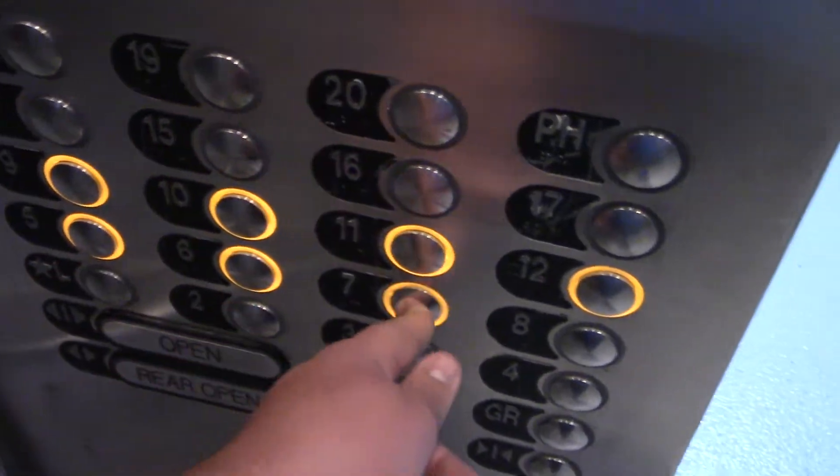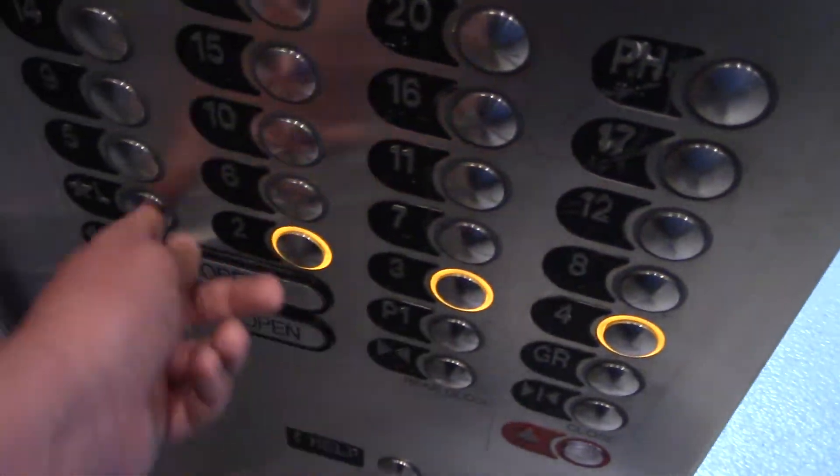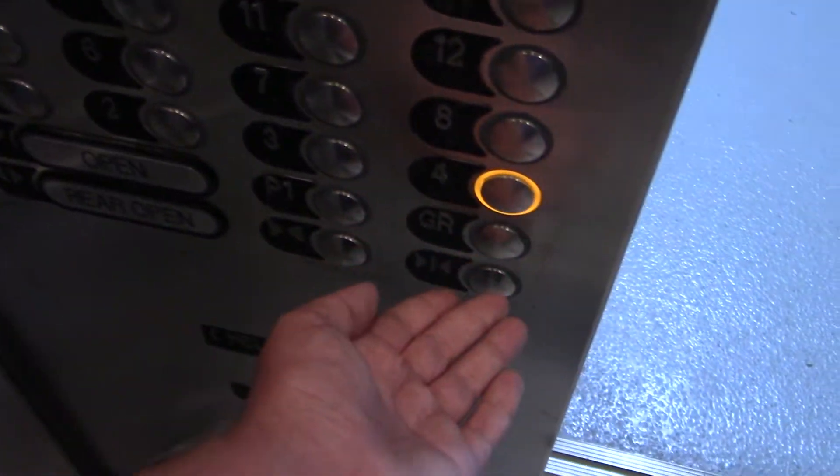Going up. Even the lobby is locked. Oh, shit. This is a huge elevator. Ground floor.